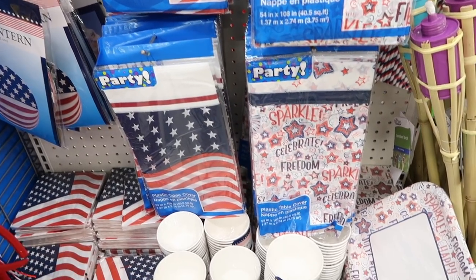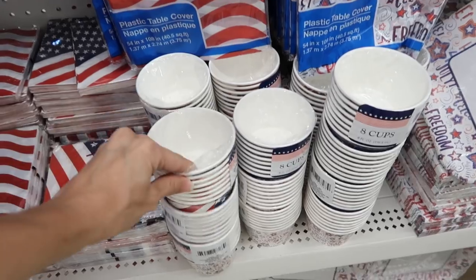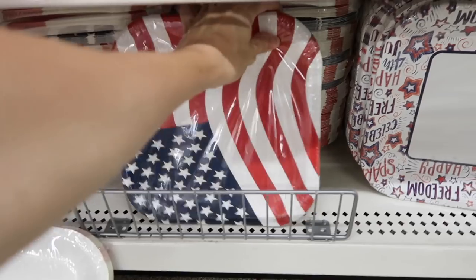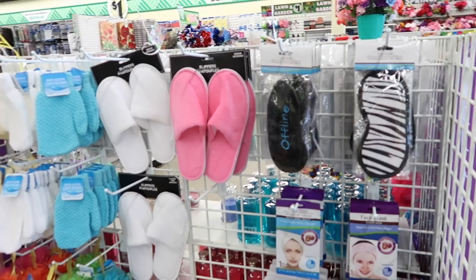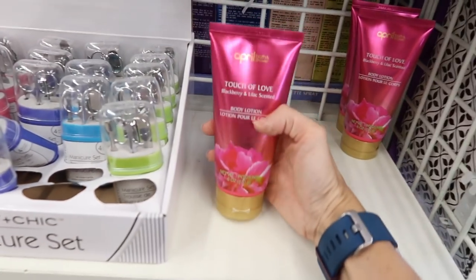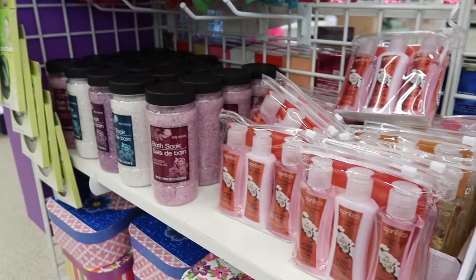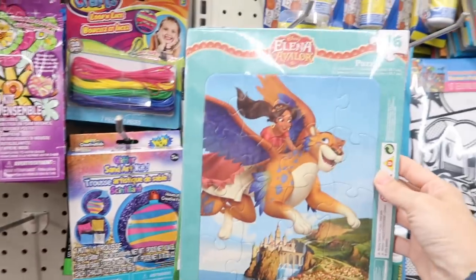This is an end cap full of party supplies if you're doing a Fourth of July party — American flag napkins, plates, straws, snack cups, all that kind of stuff. And I forgot to put this in with the other Mother's Day stuff — here's some more Mother's Day items: lotions and a little manicure set with tweezers and nail clippers, and then three things like a lotion, gel, and bath salts all for a dollar. Guys, the dollar store never ceases to amaze me. And that mask is a great price.